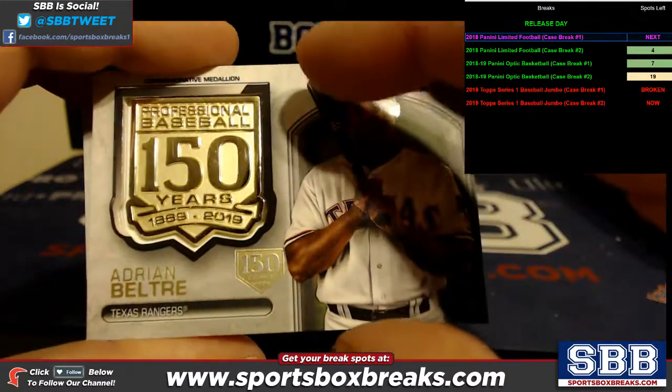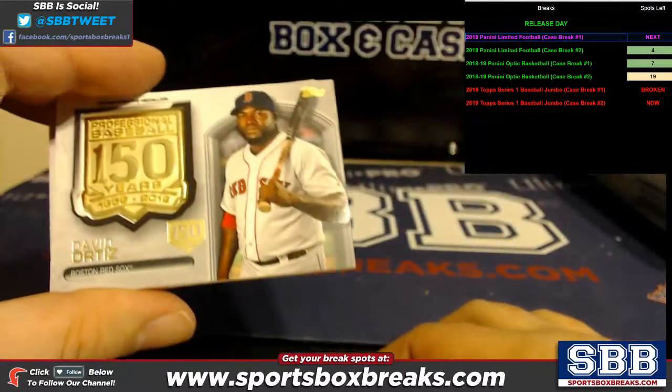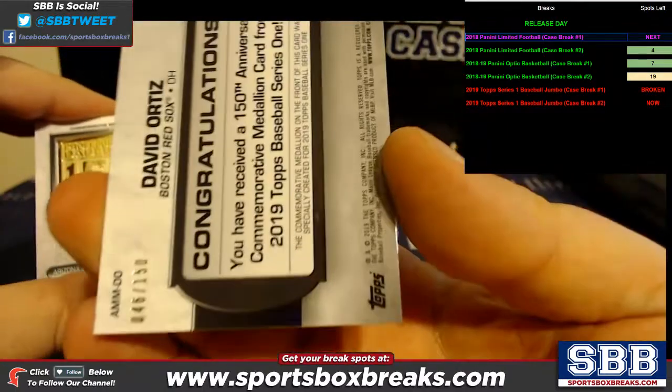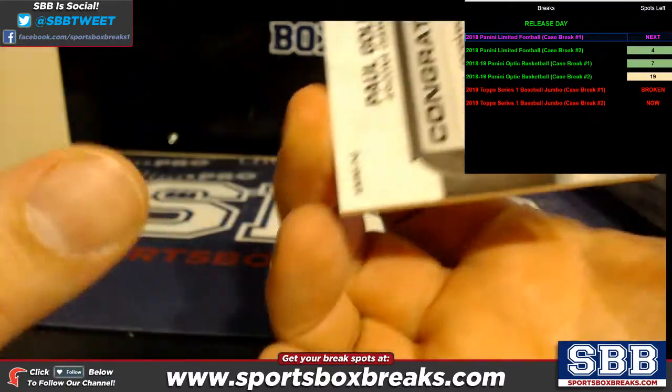Adrian Beltre Medallion — that is going to be numbered to 150. David Ortiz is also going to be numbered to 150. And Paul Goldschmidt doesn't have the 150, so it is not numbered.